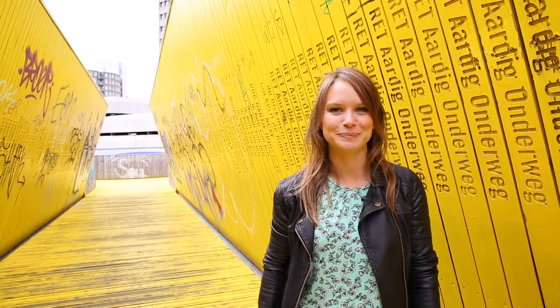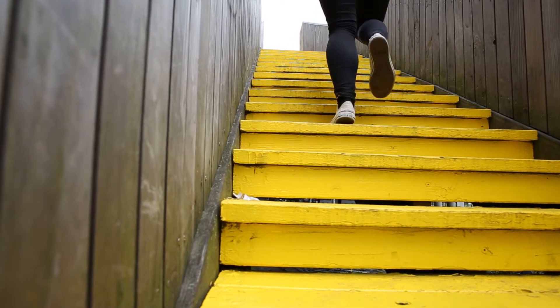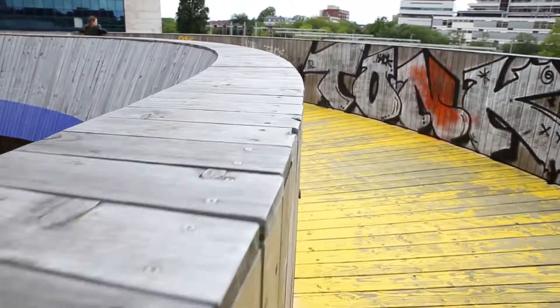Yellow really is the colour of this city, and here we are on the famous yellow bridge, the Look Single. One of the things Rotterdam has become so famous for is its alternative take on architecture. From the yellow cube houses to the yellow bridge, the best way to see it is from the ground up.